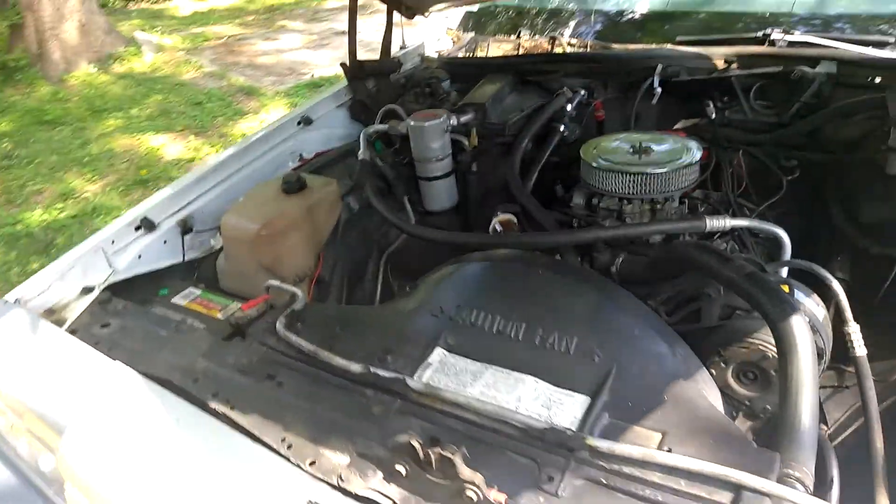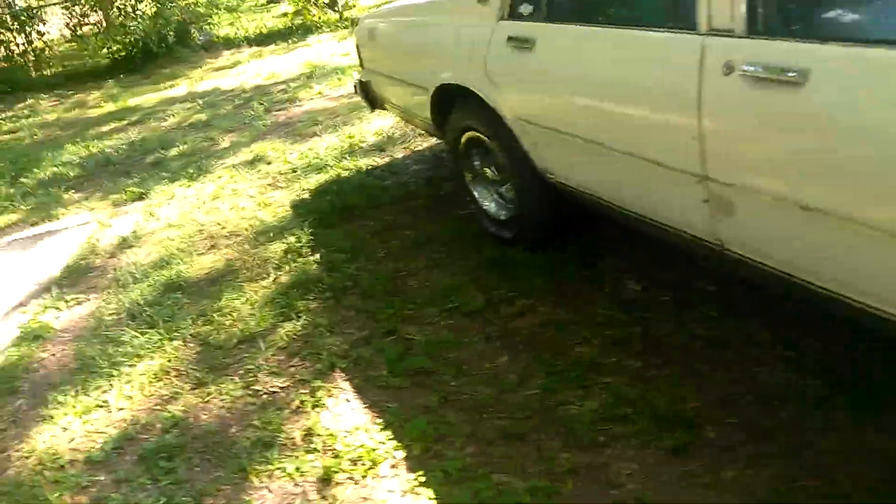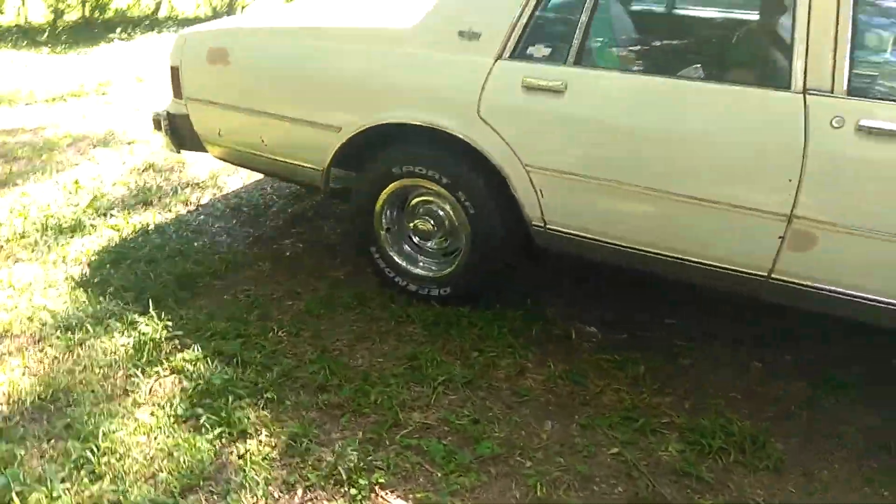It's a 305 — ain't no power to it. But when there's more to do, either going to do an LS or a 383.